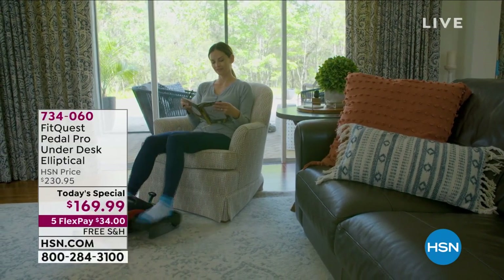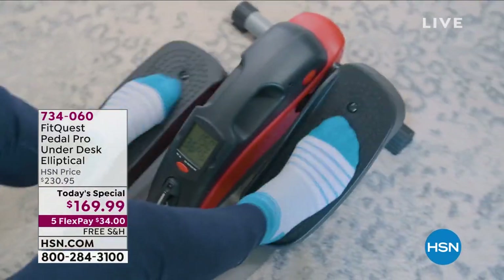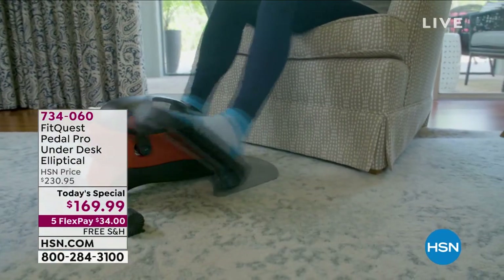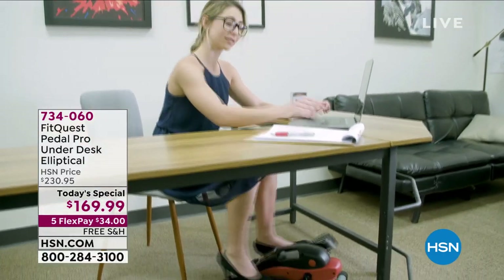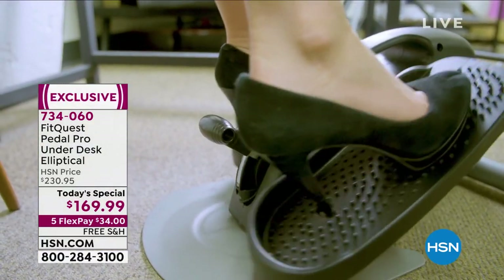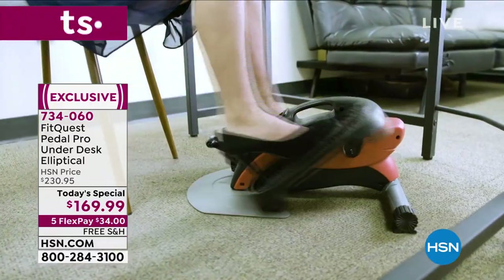This was wildly popular last year whenever we launched the Under the Desk Elliptical — sold out incredibly fast. Now we have enough back in stock at an incredible value that you will not find anywhere else. You can get this home for only $34. We're going to ship it to your doorstep for free. As soon as you unbox this, it's ready, set, go — you just take it out and then you go.